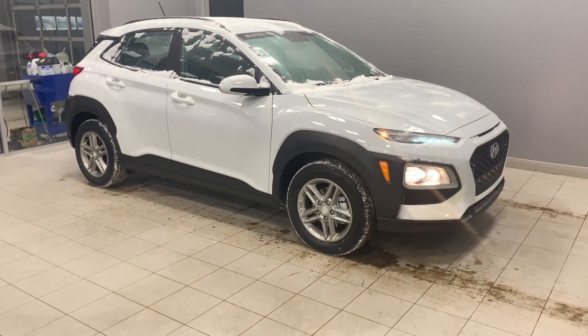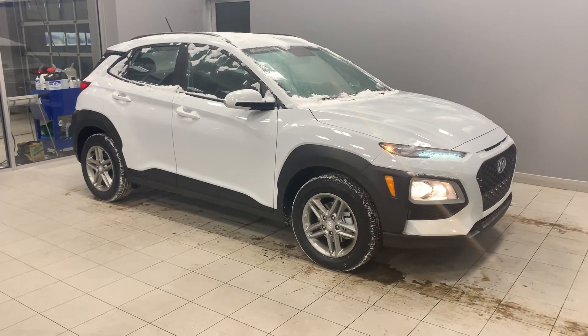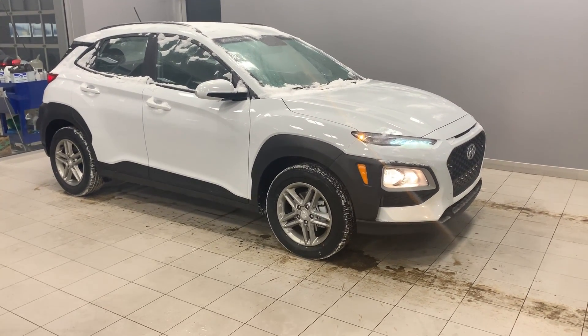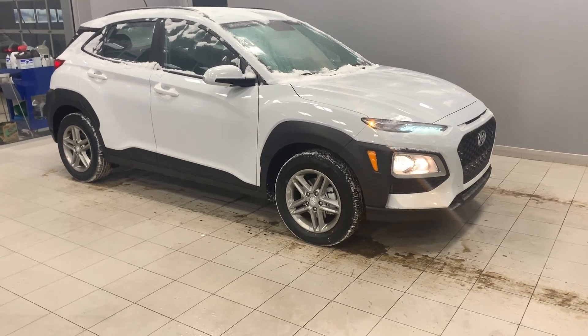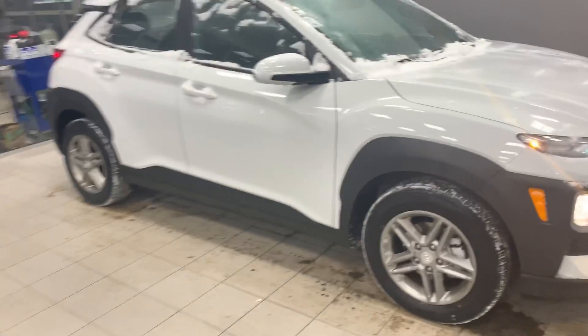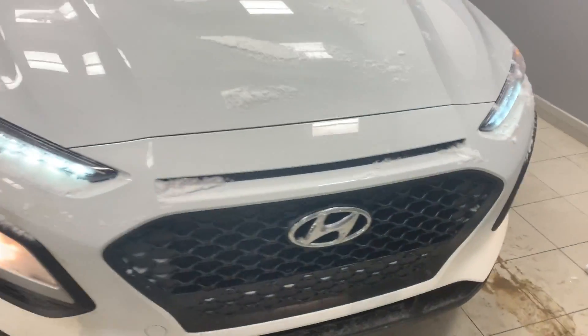I am standing here as discussed with an Essential 2019 Hyundai Kona in the front wheel drive. Even though it is considered the base model, the Konas do come standard with many options. First of all, you do have alloy wheels and LED daytime running lights.